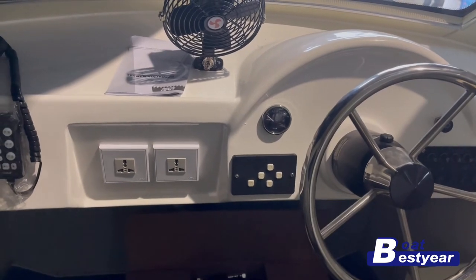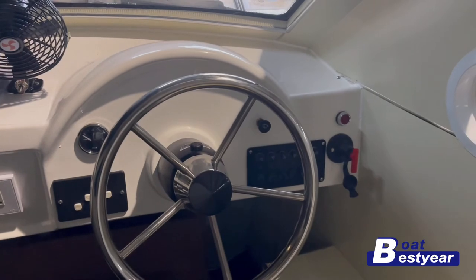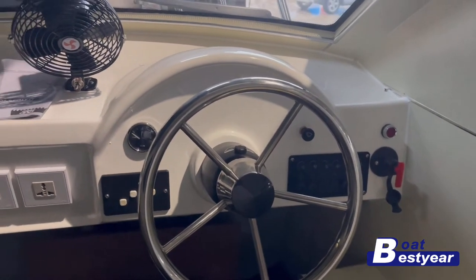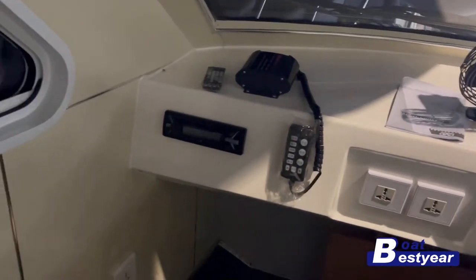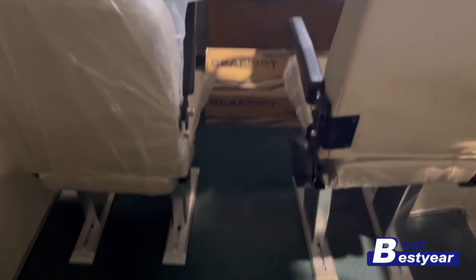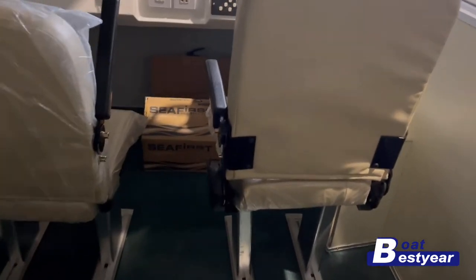On the right-hand side is the control panel for the engines. As we turn around, we can pretty clearly see the six built-in passenger seats inside the cabin.